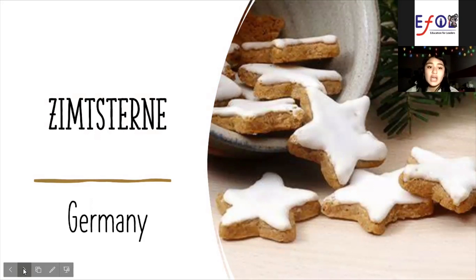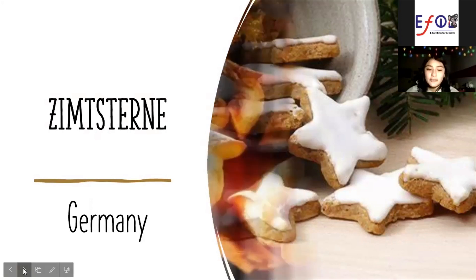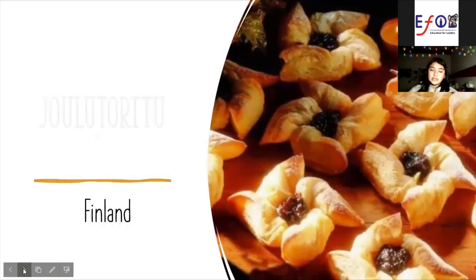Almonds, which had to be imported, were a food for royalty. These cookies are a very traditional part of the Christmas and Advent offerings to guests in Germany.